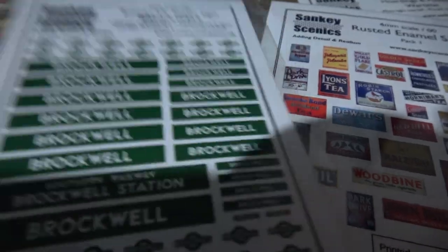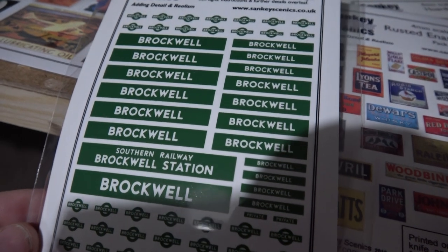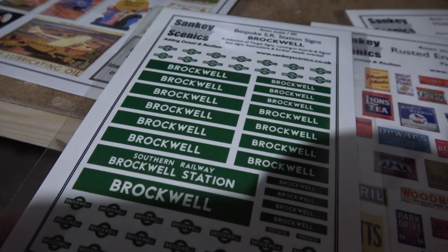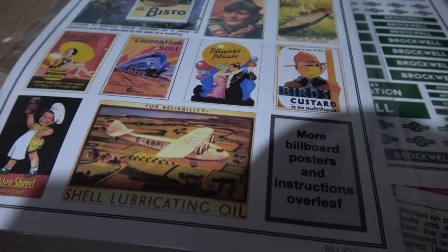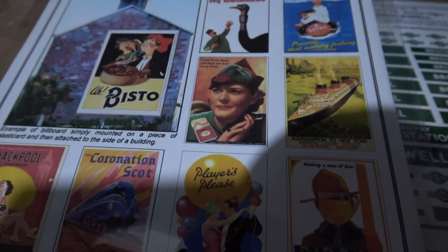I've also had these done as custom station signs - I've had those done as Brockwell. Well, I might as well keep the name, so this layout will be called Brockwell. There are some larger posters as well, which are quite nice for the size of houses and things. That's particularly nice - check out their website, there's some really good stuff on there.